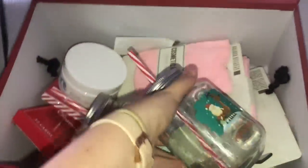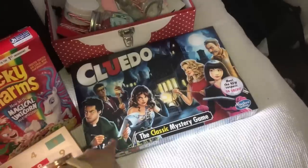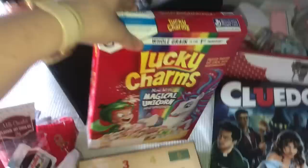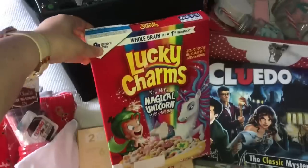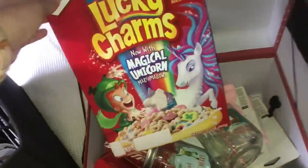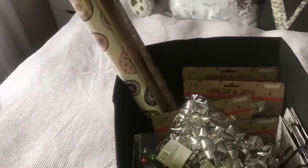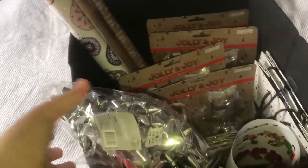We also got a hair repair mask which is absolutely amazing - mum has really gone above and beyond with this! Because we have the mini version of Cluedo she also got us the full size version. We got Lucky Charms too - we live in Australia so they're very hard to get, these were sent from the US. And there's a whole bunch of wrapping stuff so me and my sister get to wrap each other's presents.